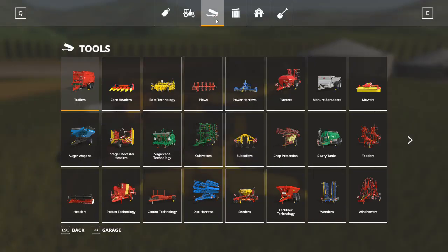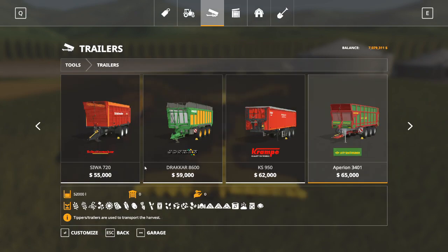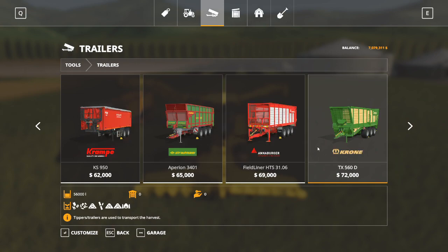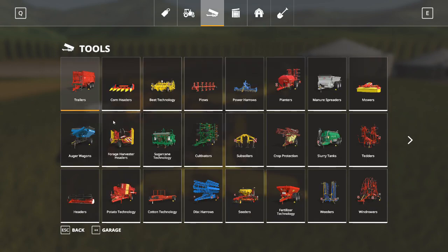We are now going to move into our tools menu - there's a lot to go through but most of it's pretty straightforward. Trailers obviously are going to haul your grains and such. Look down at what they carry because not all trailers carry all things. Some trailers on this map look like they'll hold everything, but then you get to this Krone here and it's only good for specific things like sugar cane, chaff, wood chips, and silage.